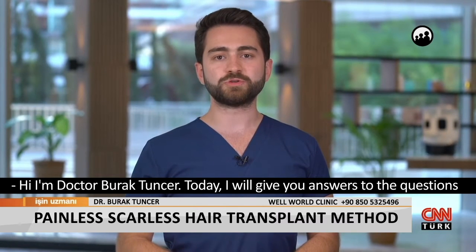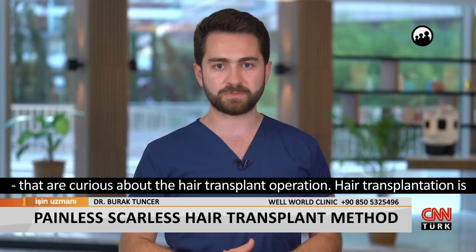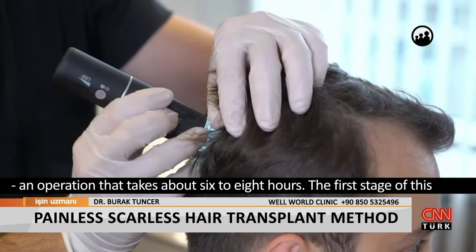Hi, I'm Dr. Burak Tuncer. Today, I'll give you answers to the questions about hair transplant operations. Hair transplantation is an operation that takes about 6 to 8 hours.